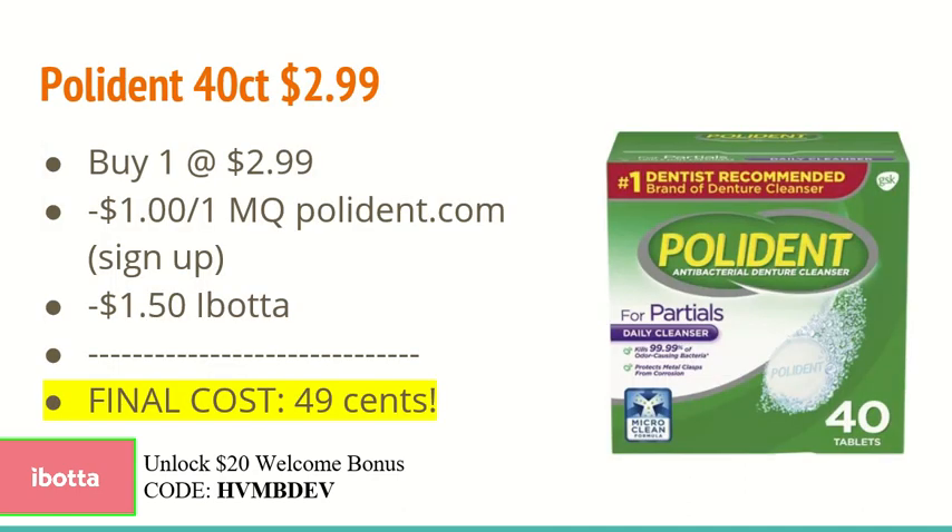The next deal is on the Polydent 40 count at $2.99. You're going to buy one at $2.99 and use the $1.00 off one manufacturer coupon found on Polydent's website — you must sign up in order to get access to this coupon. Then use the $1.50 off one Ibotta rebate, making the final cost just $0.49.